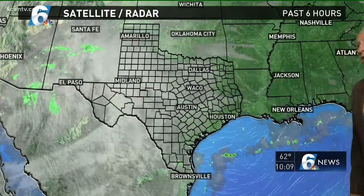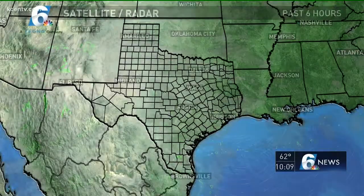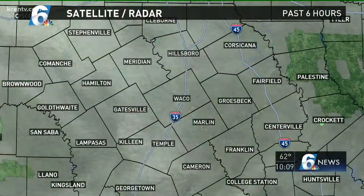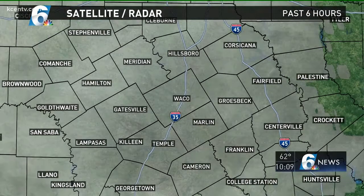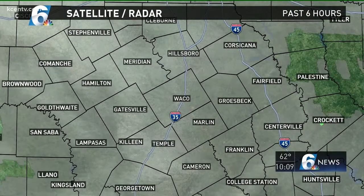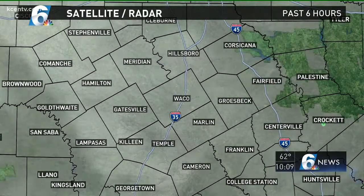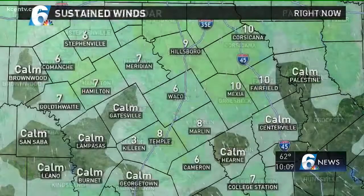On satellite radar, we've had mid and high level clouds streaming in from the southwest, not too much in the way of low clouds yet. You can see occasional thin spots and breaks in the cloud cover. That affects temperatures — clouds during the day reflect heat back into the atmosphere, and at night, they hold heat in close to Earth's surface.